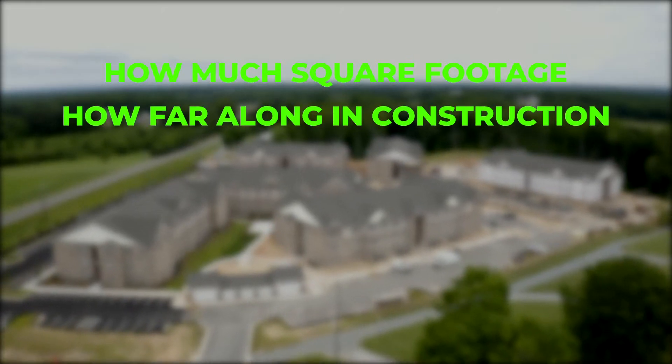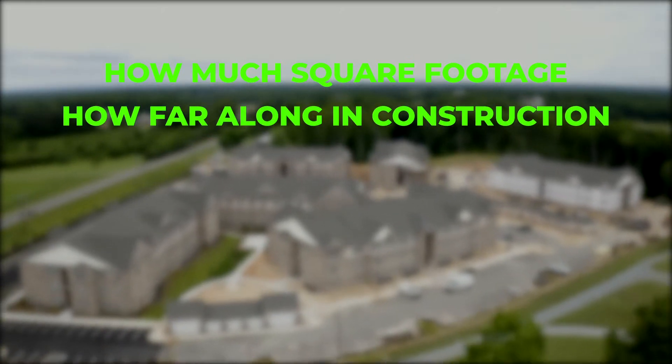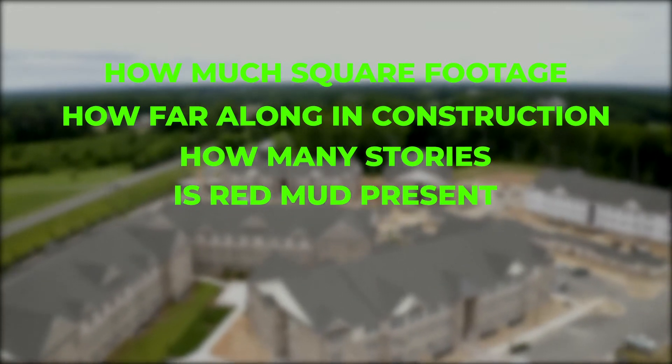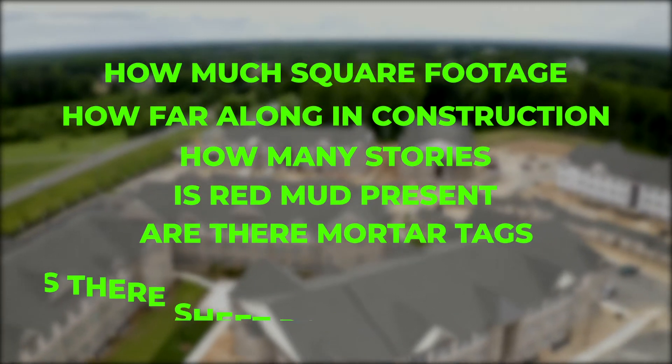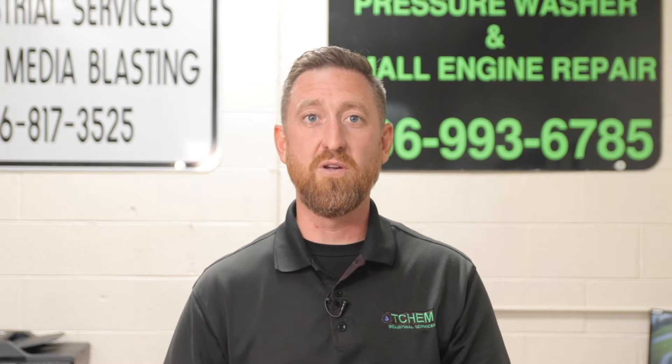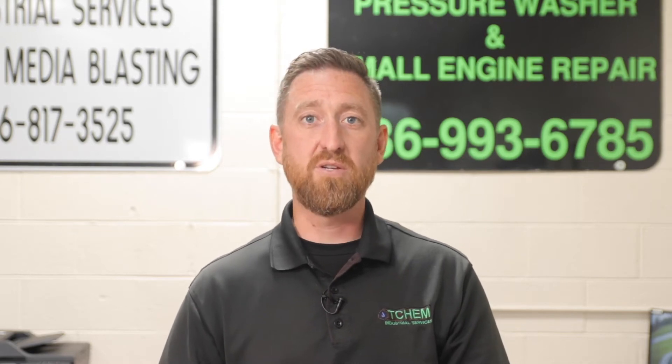How much square footage are you dealing with? Where in the process of the construction is the job currently? How many stories? Is red mud present? Are there mortar tags? Is there sheetrock mud, concrete, or mortar on the flat surfaces? Just a few things you're looking for when you go to these jobs. In this episode, there are going to be several different substrates to tackle, and we're going to walk you through the entire process.